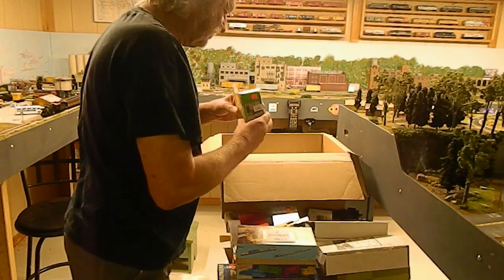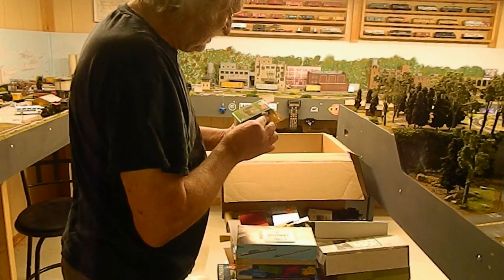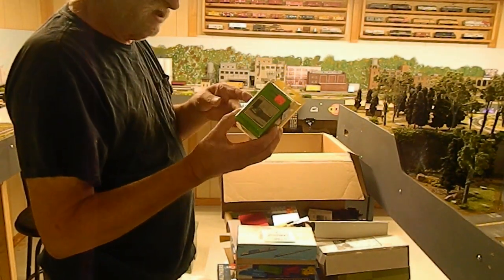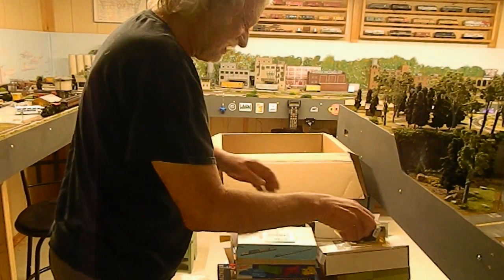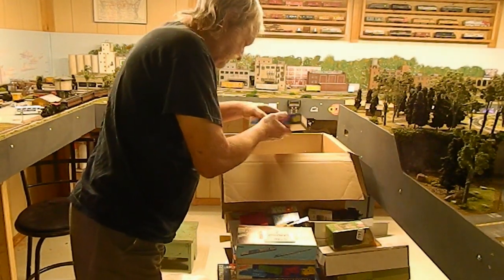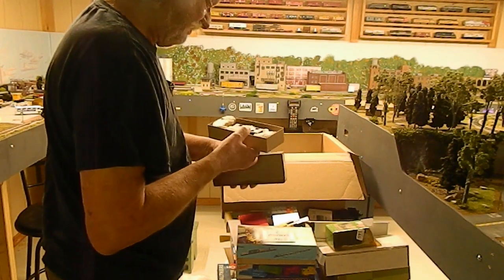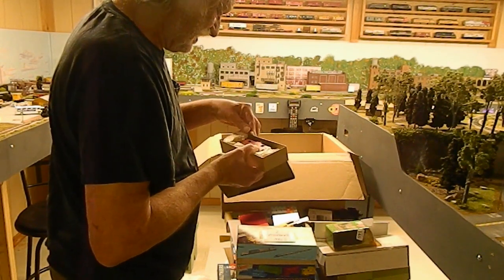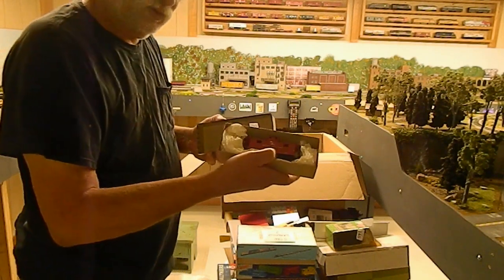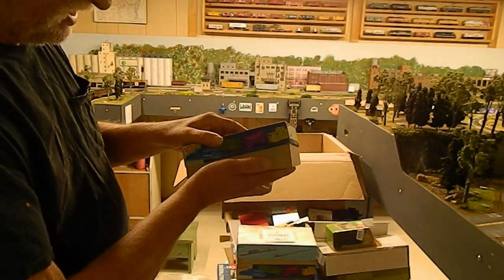Another vehicle kit — this is an International moving van, a furniture van that has to be put together. And the last box here: a Chesapeake and Ohio caboose. Let's see if we can get a decent look at that — got to get some glass for those windows, but that's okay.